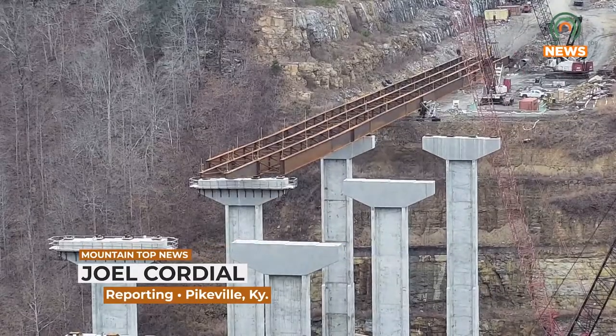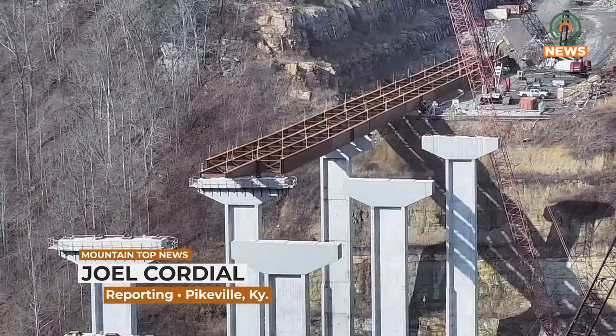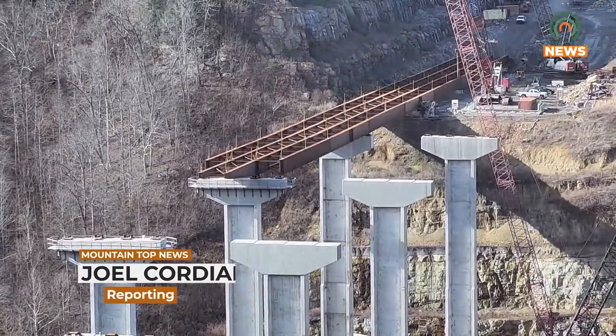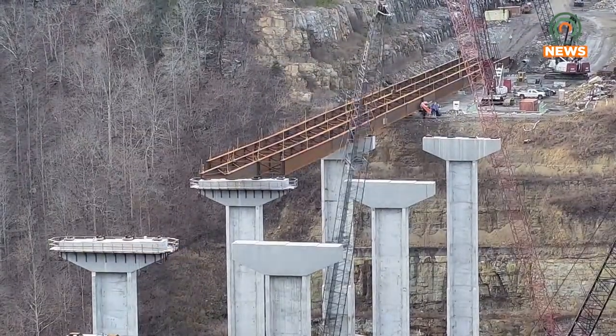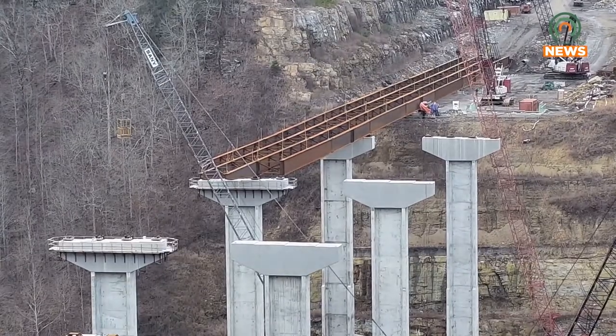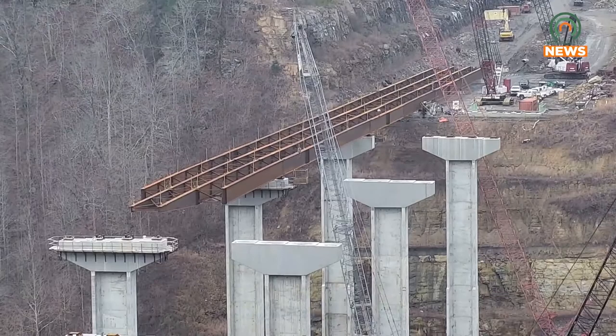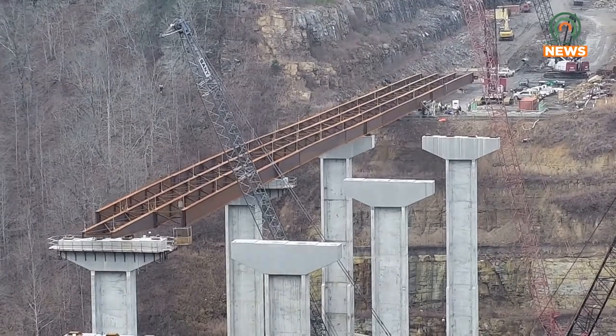Progress on US 460's Pond Creek bridge span continues. Recently, crews from the Kentucky Transportation Cabinet began the process of pushing three out of the ten spans in preparation for the bridge's deck. Friday, Mountaintop spoke with Kentucky Transportation Cabinet's District 12 Section Engineer Vince Hayes about their progress.